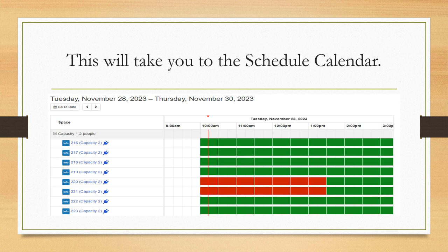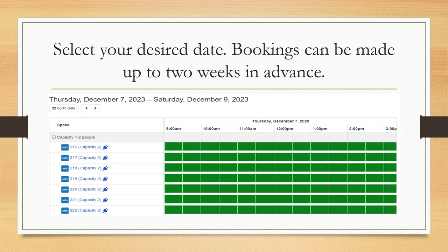This will take you to the schedule calendar. Select your desired date. Bookings can be made up to two weeks in advance.